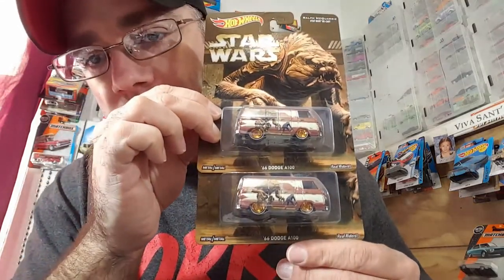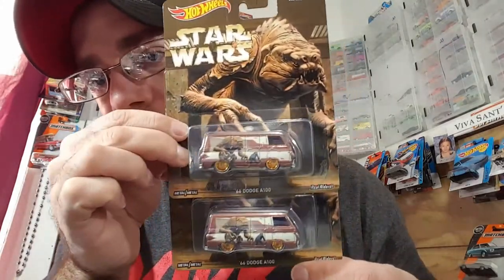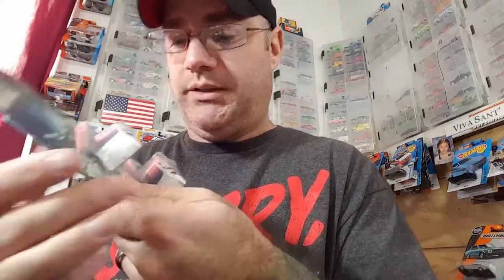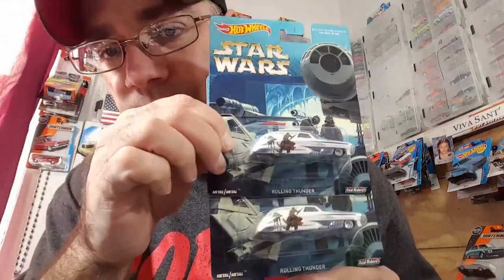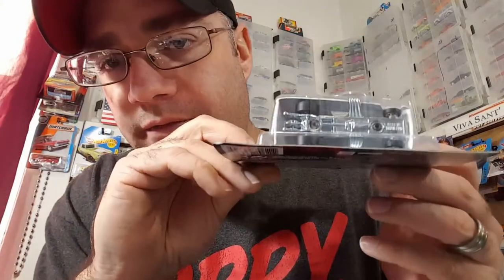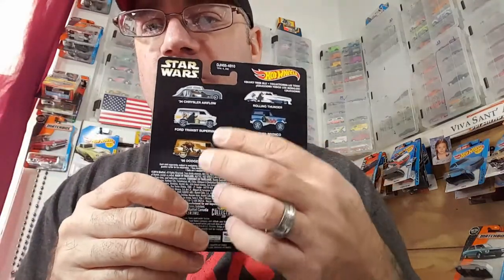Picked up these at Walmart — they must have just put them out. The '66 Dodge A100, Star Wars. That's pretty cool, sorry about all the glare. Those I'll keep, I'm not going to customize those — I'll either trade them off or do something with them. But these will be for customs — the wheels on these, the Rolling Thunder Star Wars. Very itsy bitsy tires in the front and you get the fat meats in the back. Can you figure out what car I'll be using these on? Not that hard to figure out. Should look sharp. They had all the other ones there, they even had the hauler, two of each. I left every one of those behind.